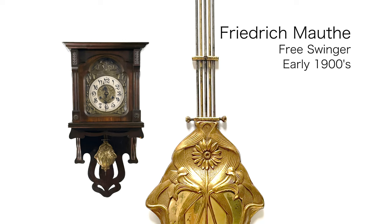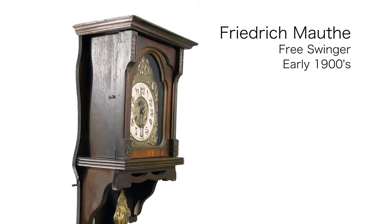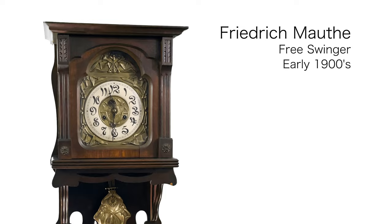I have this on loan from the owner, who shared that he bought this clock without its pendulum and it took him two years to find it, but he did and it looks great. The clock strikes on a single gong and runs about a week on a winding.